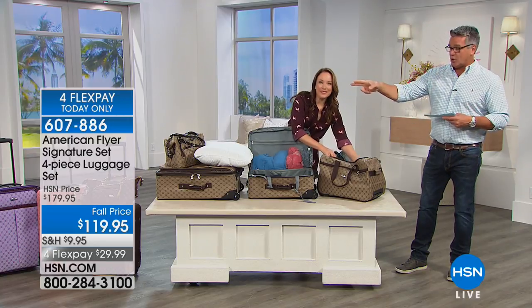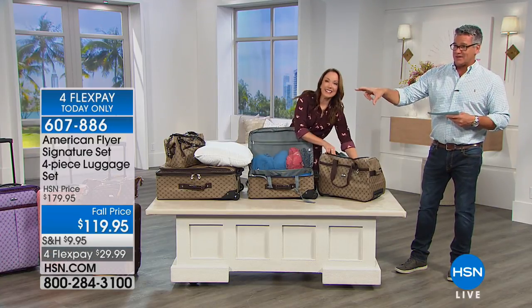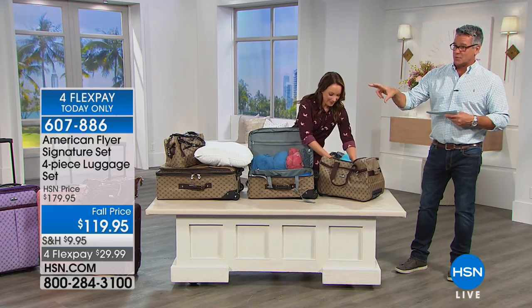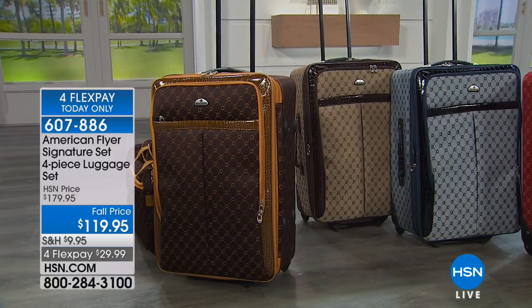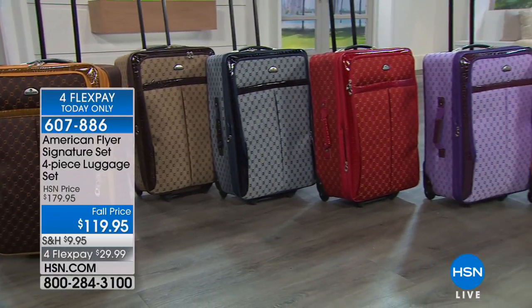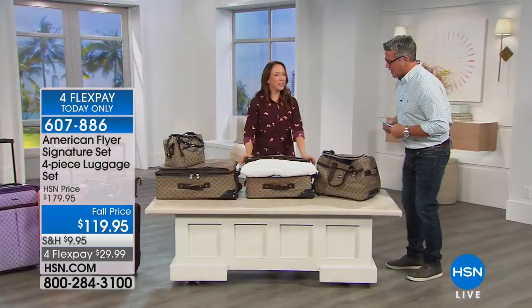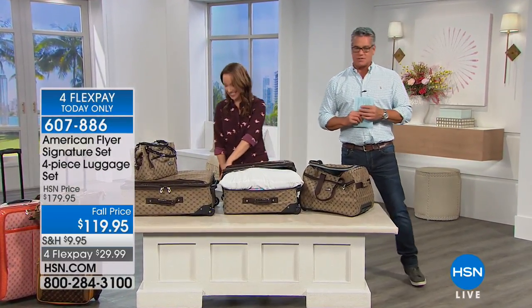The brown and gold is the most popular — I have 60 left, so if you want that one, grab it. That's the one everybody is grabbing and it will be the first to sell out. Total package, $119.95, a great deal. Rochelle, thank you so much for being here. It's great to have travel experts here.